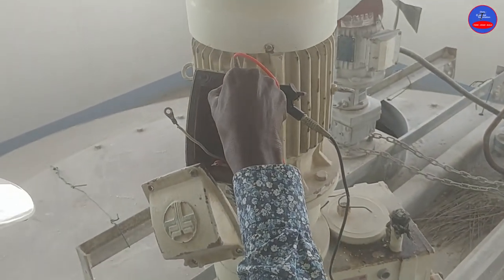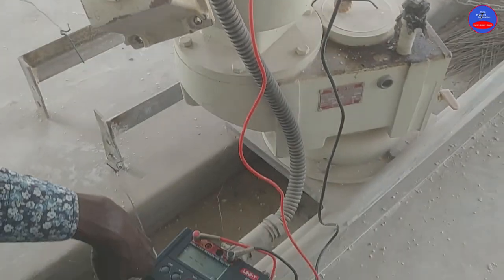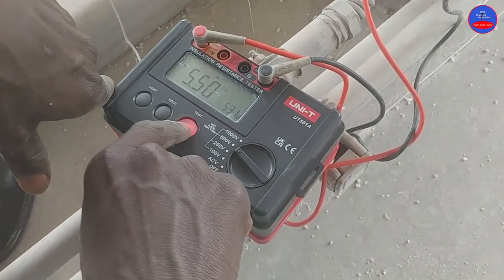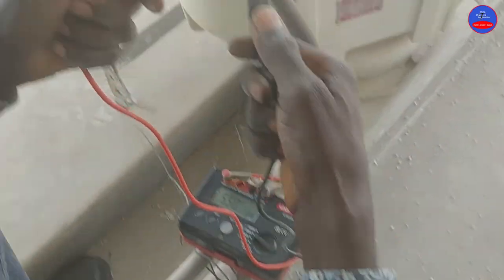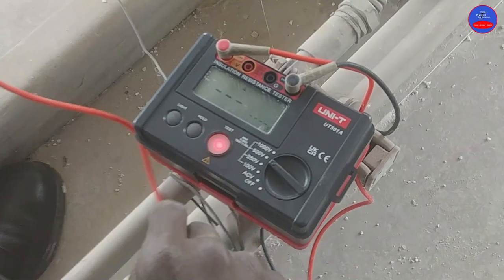This test is very important to ensure the effectiveness and integrity of motor winding resistance. I have already made a video on how to conduct an insulation resistance test in my channel — you can go and watch that video.